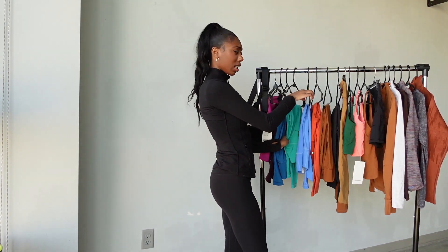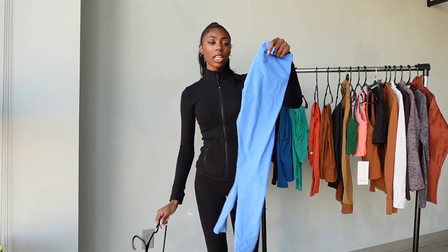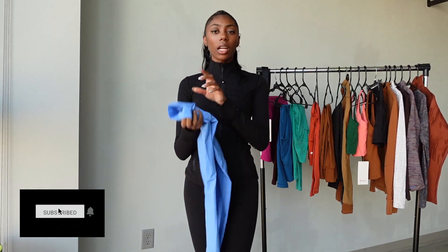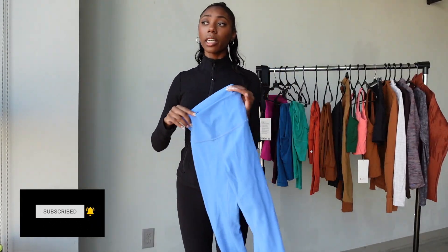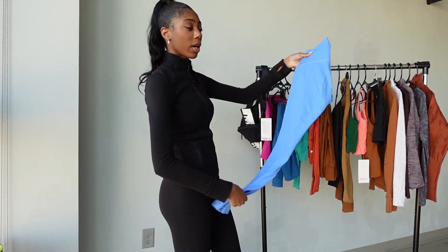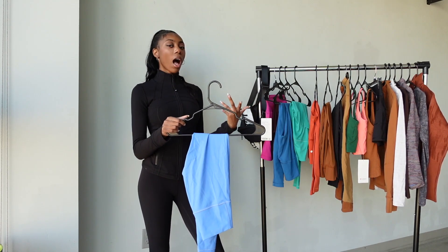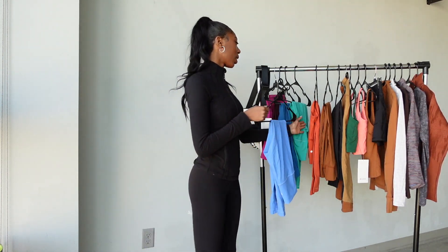Next are these cool blue Wonder Train pants, also in a 28 length, size 4. I don't wear these as much so they're not fully broken in yet — they're still a little compressed on me. But I love the color and I definitely need to wear these more in the spring and summer. Having a cute outfit really sets the tone of your workout — you feel more confident, you work out harder.